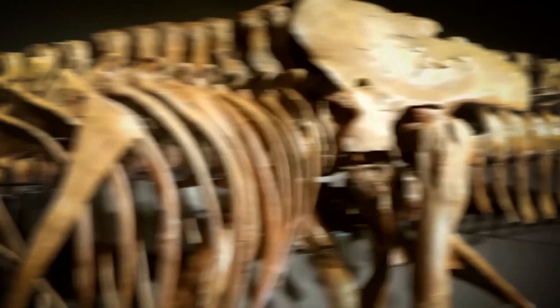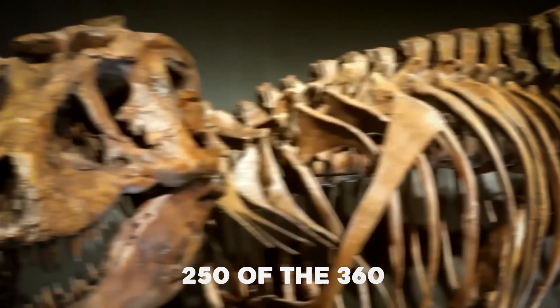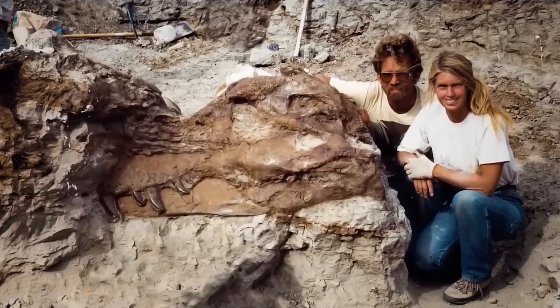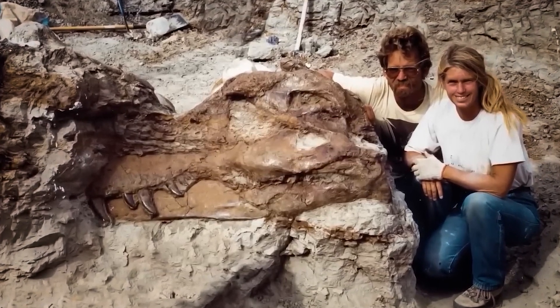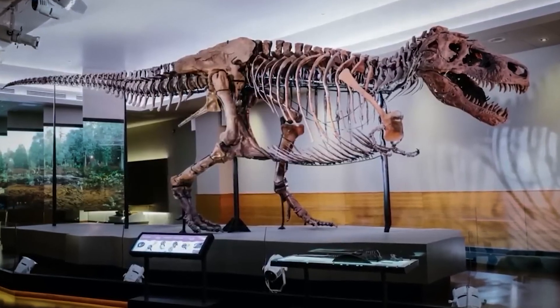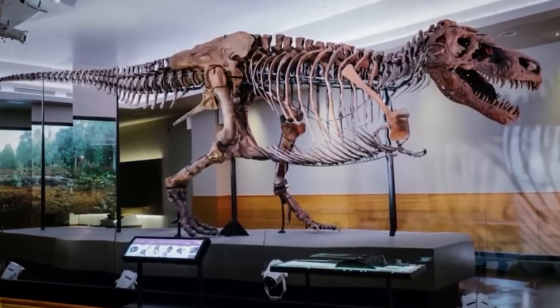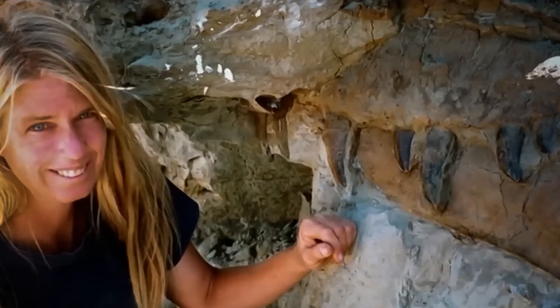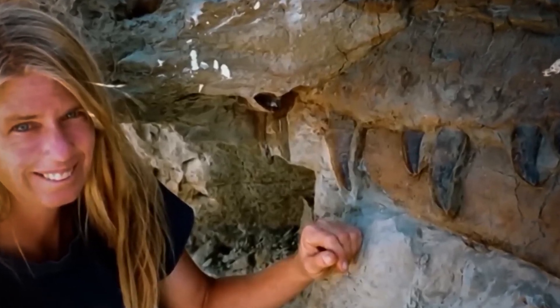The skeleton's completeness — 73% of the original bones, including 250 of the 360 known T-Rex bones — made it an invaluable scientific resource that continues to provide insights decades after its discovery. The excavation process itself was a remarkable feat of scientific precision, taking over 17 months to carefully remove and document each element of the skeleton. Seven years after its discovery, Sue sold for a record-breaking $8.3 million at auction, sparking intense debates about the commercialization of important scientific specimens.